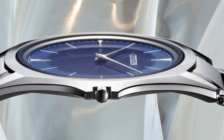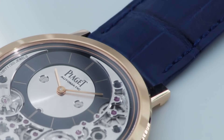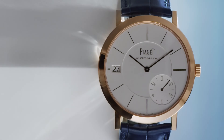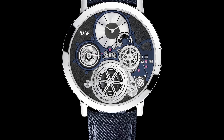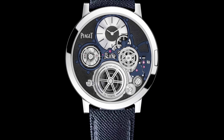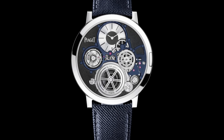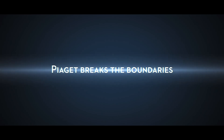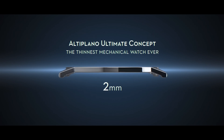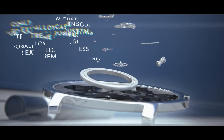Moving forward to 2020: Piaget were a little bit upset that JLC had whipped the crown off their heads for thinnest watch in the world. Piaget had been making thin watches since the 1950s — it's a bit of their thing. So they came back with the Altiplano Ultimate Concept. If you were to liken the quest for the world's thinnest wristwatch to a scoreboard on an arcade machine in the 80s, it would just read Piaget all the way down.